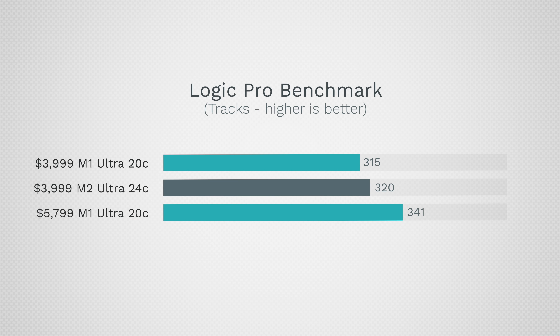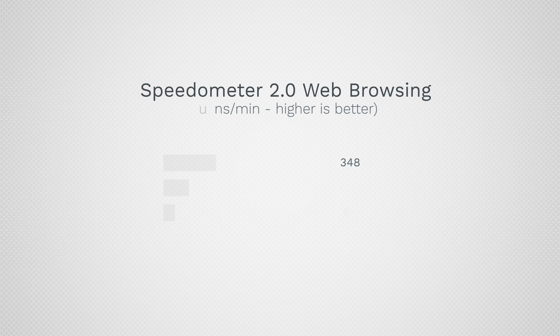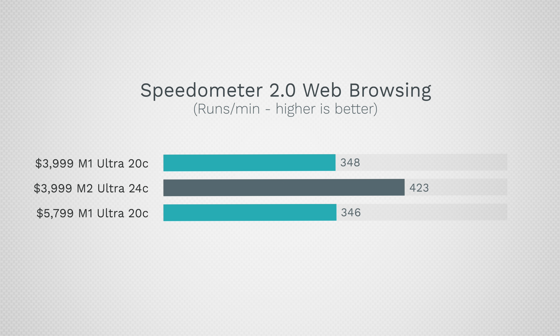In terms of Logic Pro music production, I hit 320 tracks — only 15 more than the same-price M1 Ultra, and actually less than the one I upgraded to 128GB of RAM. So here we are more RAM-limited, and if you work with Logic it's definitely not worth upgrading.